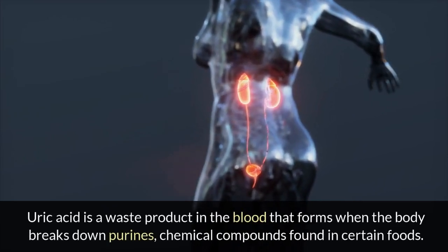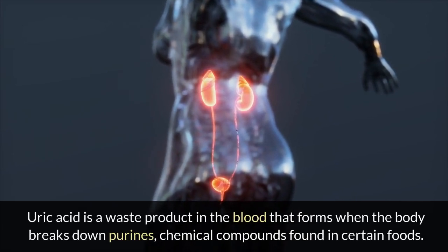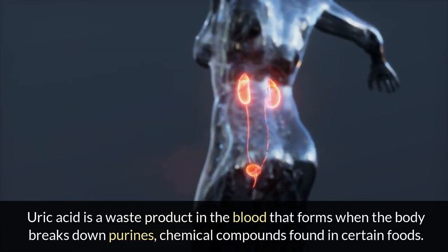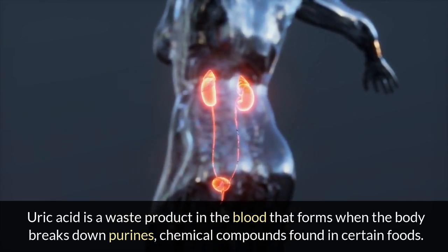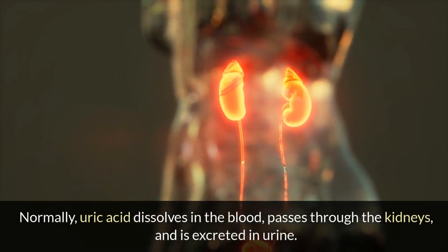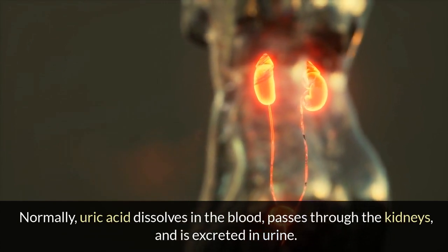Uric acid is a waste product in the blood that forms when the body breaks down purines, chemical compounds found in certain foods. Normally, uric acid dissolves in the blood, passes through the kidneys, and is excreted in urine.